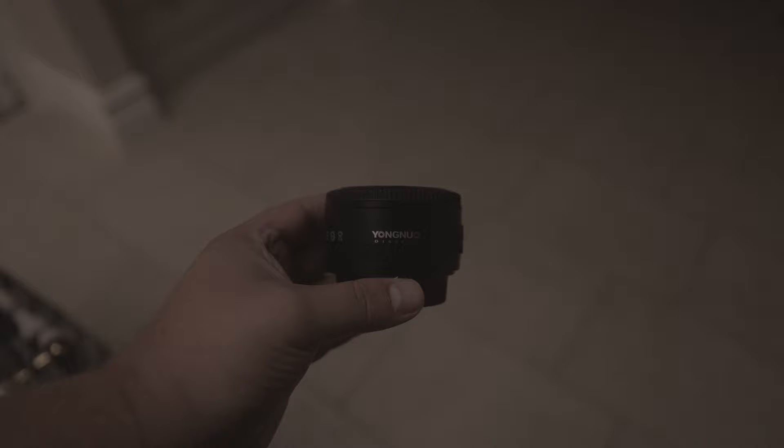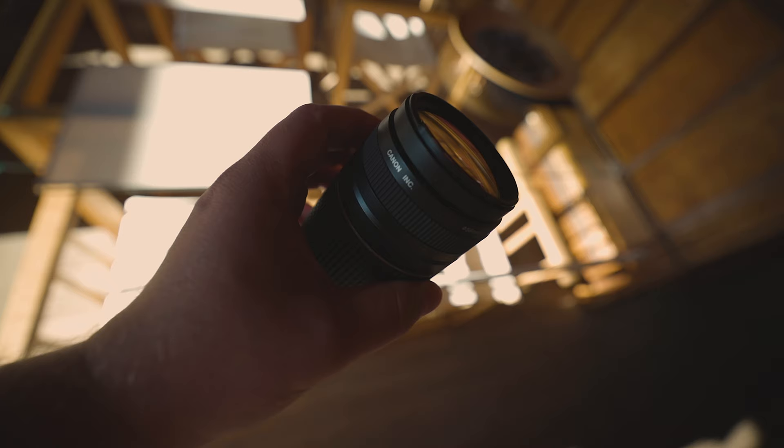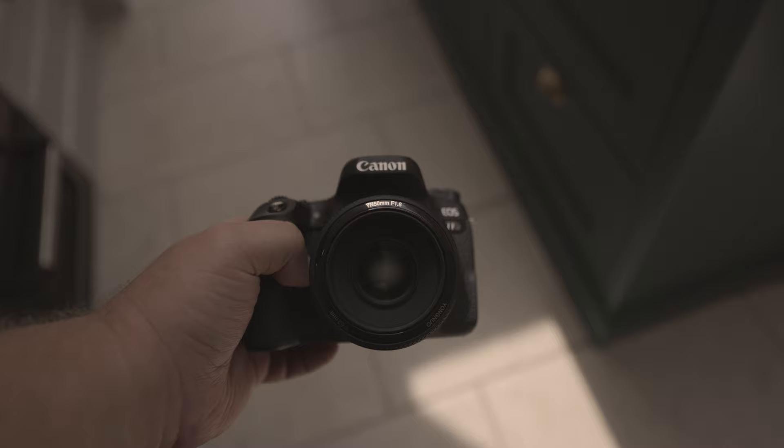What if I want to capture sports or wildlife? Given its focal length, this lens would not be suitable for capturing sports or wildlife. Ideally, you want a long zoom lens to capture the action from a distance. Simply put, this lens is not zoomed enough to comfortably capture the action from a distance. Also, as mentioned earlier, its autofocus is rather slow and somewhat inconsistent, meaning you'll miss many shots.